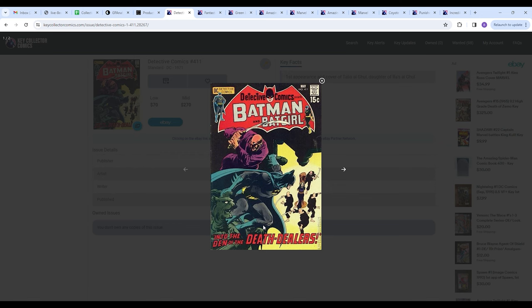This one also happens to be the first appearance and cover of Talia Al Ghul, the daughter of Ra's Al Ghul. But the whole point that this is on the list is any decently priced Neal Adams book is worth adding to your collection. If you pepper your collection with Neal Adams, it's going to be a whole lot more desirable and attractive.